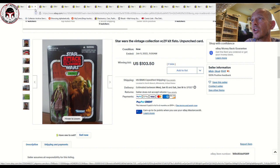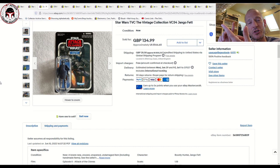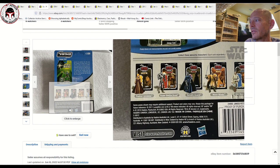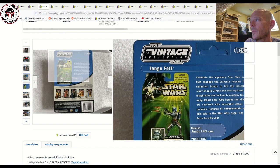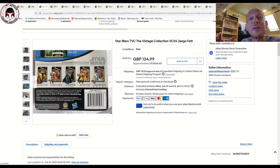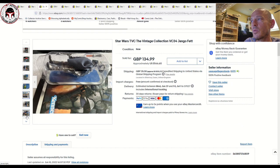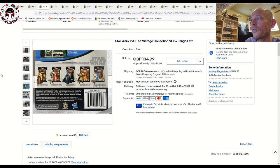Another VC34 Jango Fett sold — I always cover Jango Fetts, Star Killers, and Ahsokas since they're three popular figures. This US card back was unpunched and looked really nice and clean overall, though there were a couple of dings in the lower left corner and a little edge wear all around — probably 80-plus to 85 condition. It sold over in the UK for £134.99, or about $166 US, giving another data point for a higher-but-not-super-high-grade VC34.